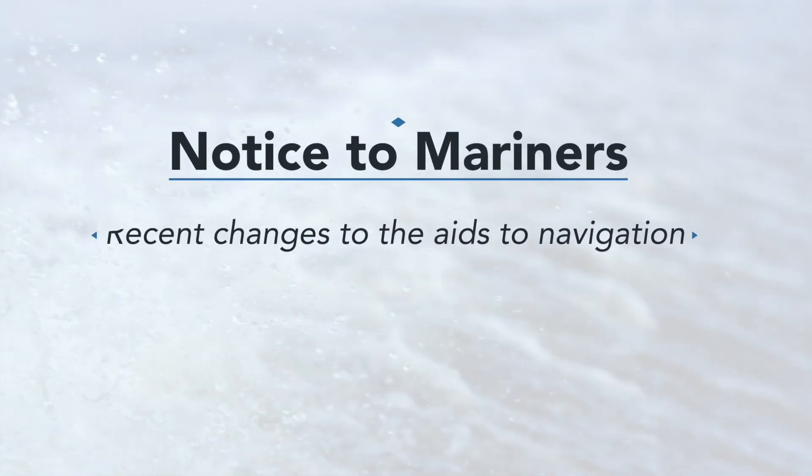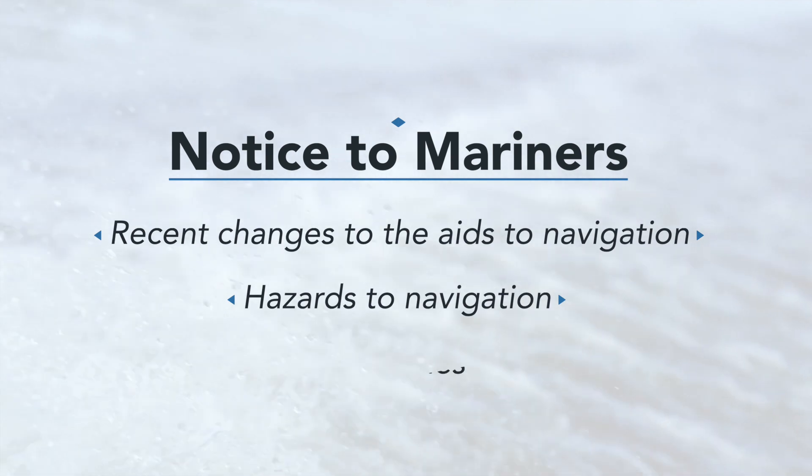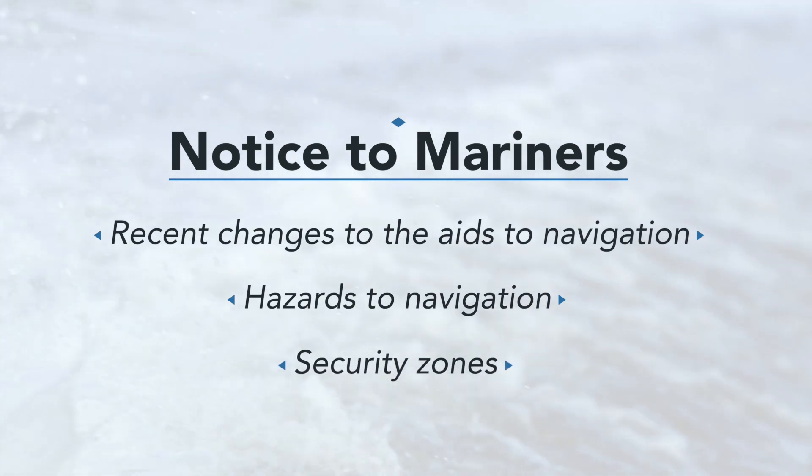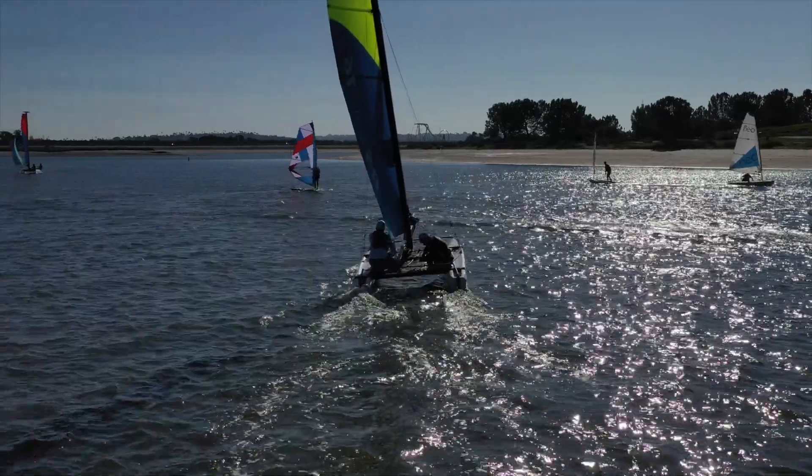Finally, review the Notice to Mariners. Check to see if there were any recent changes to the aids to navigation, hazards to navigation that you may encounter, or security zones on water-permitted events like races and parades. Following the review of these publications and the completion of your pre-launch checklist, you are ready for your day on the water.